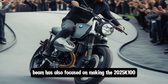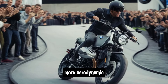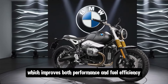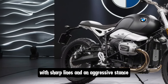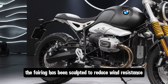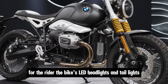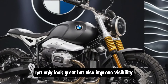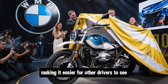BMW has also focused on making the 2025 K100 more aerodynamic, which improves both performance and fuel efficiency. The bike features a sleek, modern design with sharp lines and an aggressive stance. The fairing has been sculpted to reduce wind resistance while also providing excellent wind protection for the rider. The bike's LED headlights and taillights not only look great but also improve visibility, making it easier for other drivers to see you on the road.